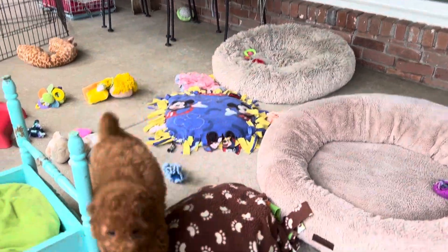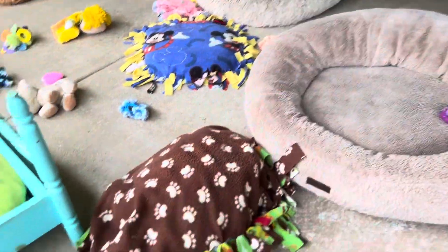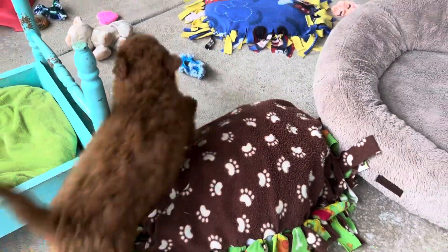Good morning, this is Sam. He doesn't necessarily know his name — he just knows when I'm talking and he thinks that means he should come to me and talk to me.